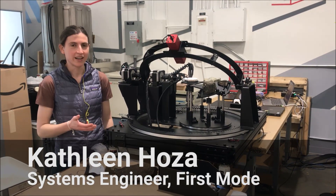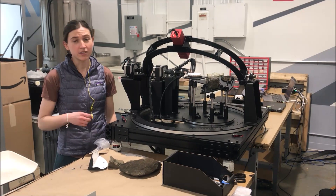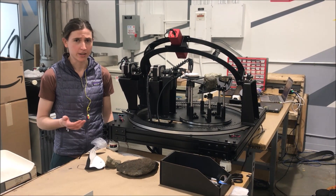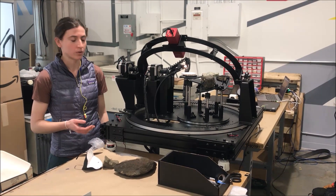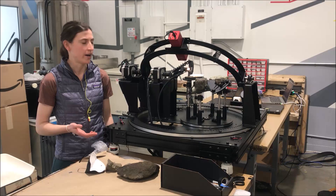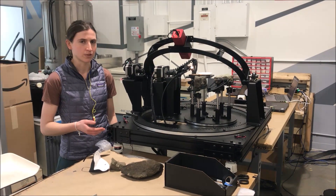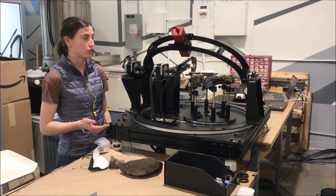This is a goniometer. Its purpose is to help us understand the conditions under which rocks formed and how they evolved. It takes what's called the reflected spectrum — a measurement of how much light each rock reflects at specific wavelengths — and it takes those spectra at different geometries.